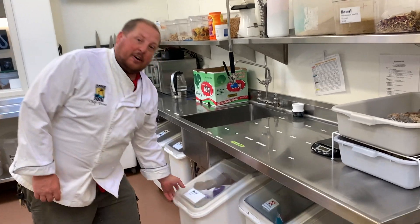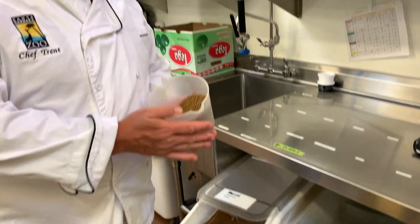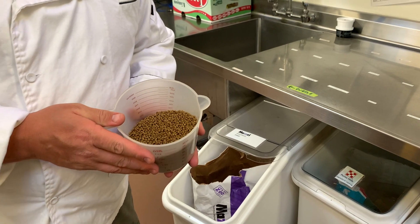Here at the zoo, we also feed a large number of commercially made diets. These diets are very specifically formulated to individual animals. We even have some specialty foods here. This is one of my favorites — this is an insectivore diet. This is actually what we feed to our giant anteaters.